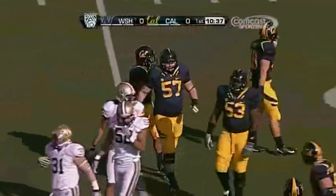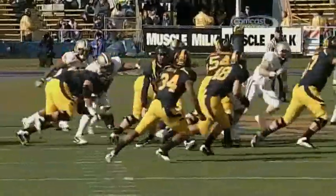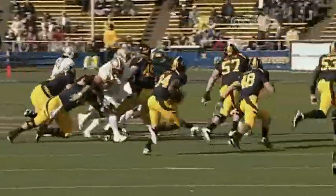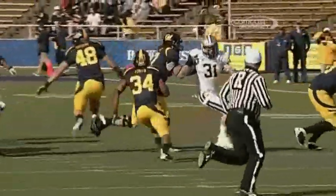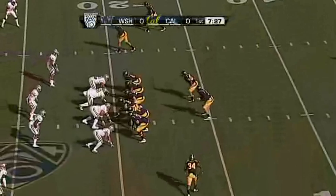Alameda Ta'amu on the tackle for the University of Washington. Look at all the Cal Bears helmets — hat on hat — you don't see any Huskies getting off blocks. When you come up and make the tackle six, seven, eight yards downfield it's already too late. Zero-zero game here in the first quarter from Berkeley.